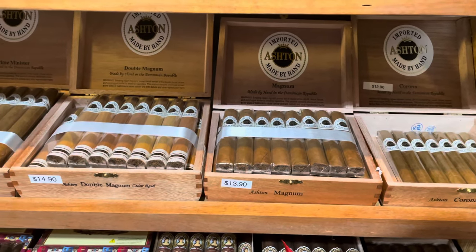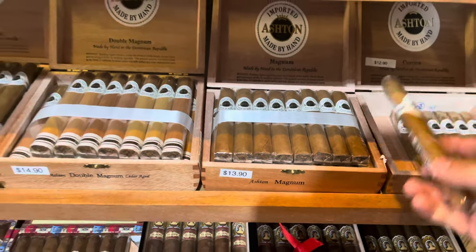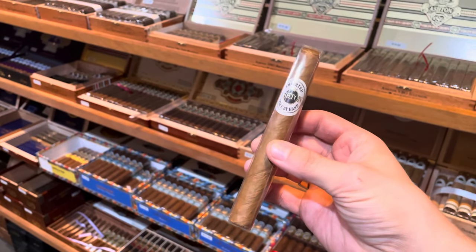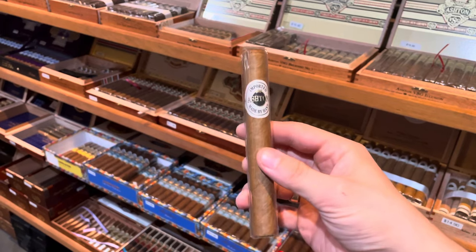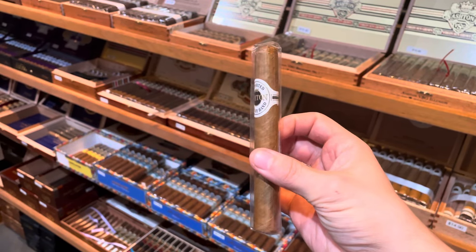Ashton Classics — I don't know anyone personally in the industry that hasn't smoked one of these. Especially if you're the newer guy, this is a corona, which is just the size — easy, thin gauge, shorter smoke, sweet, creamy. These are just real easy smokes.